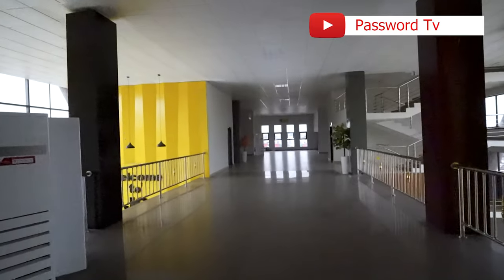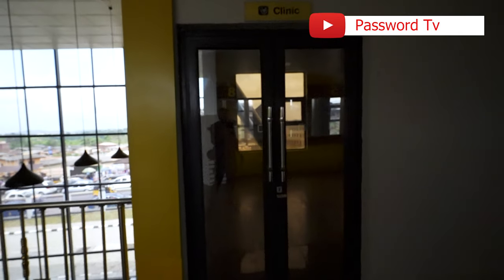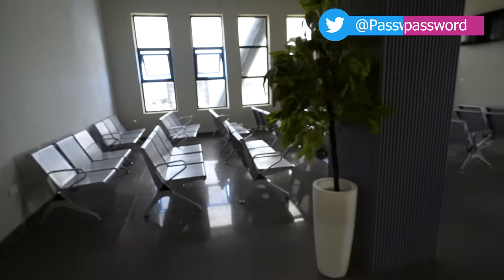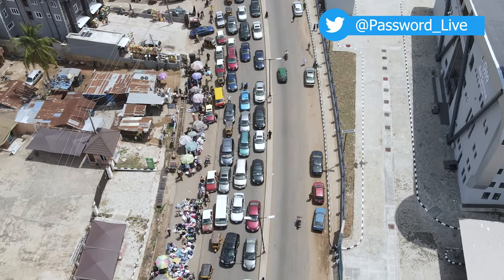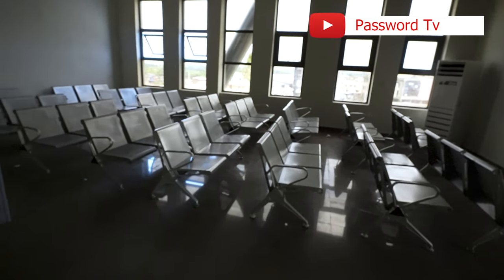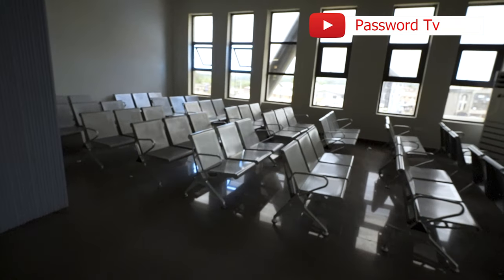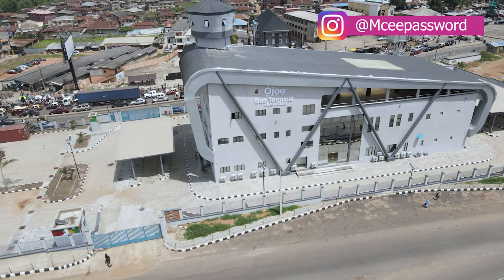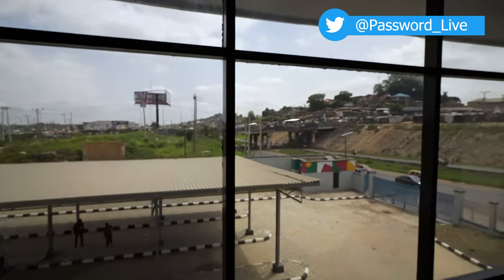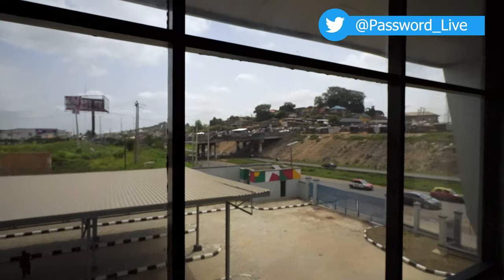So this is the ticketing section, numbered one to eight, and this is the proposed clinic to treat people. Over here we have a place where passengers or commuters can sit while waiting for their time for departure, while having TV to watch. And from here you can still have a clear and crisp look of the whole ambience of OJOR.